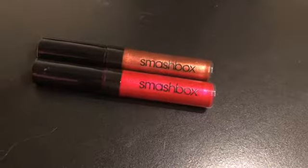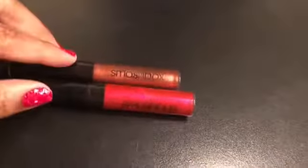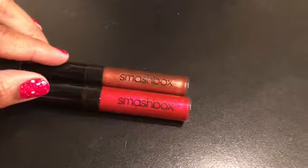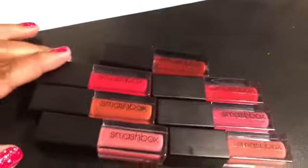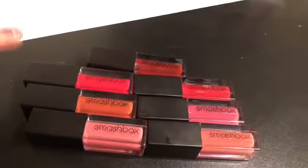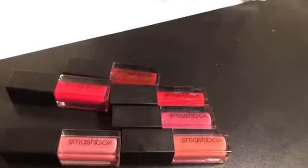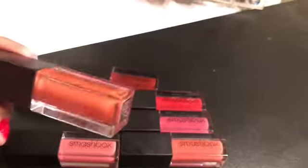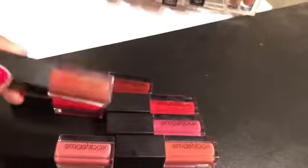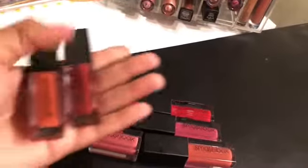These are my two Smashbox glosses — Crimson and Brains and Bronze — and I'll be keeping both of these. I use them all the time and they're some of my favorite, most pigmented glosses. For the Smashbox liquid lipsticks, I'm going to get rid of all of them except maybe one of the reds. I might keep Out Loud and see if I use it. If I don't use it within the next two months, I'll get rid of it. So I'm getting rid of these five and keeping these two.